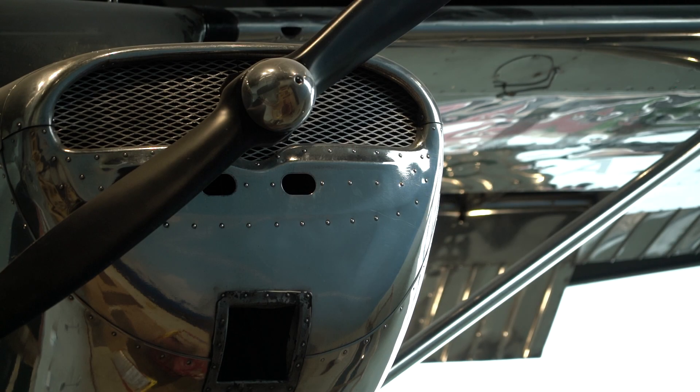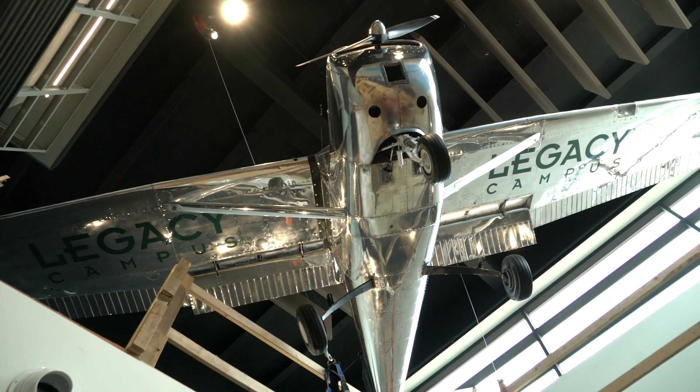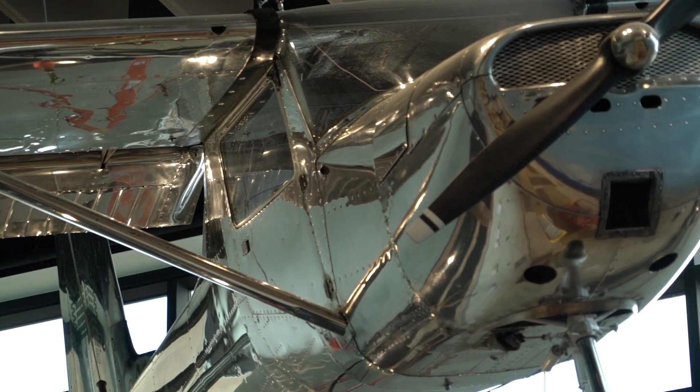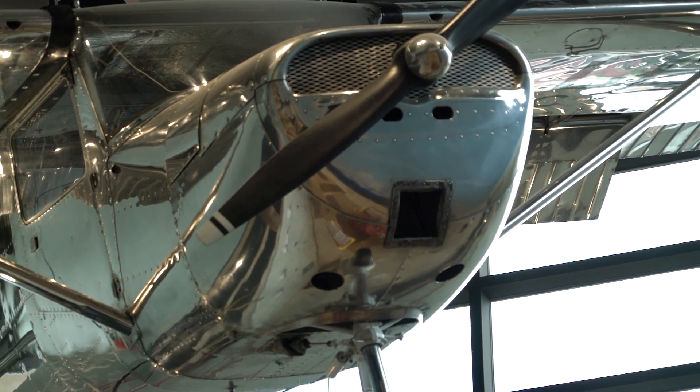Having the plane hanging above our simulators in our aviation lab just adds an extra element. It really sets us apart from even other programs we've seen throughout the state. It's an element of fun, but it's also that future glimpse for all of our future pilots.